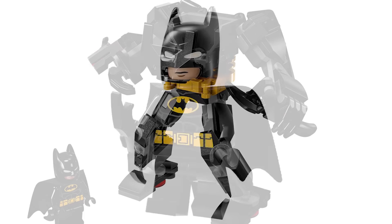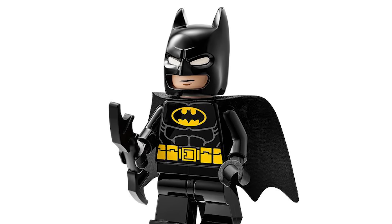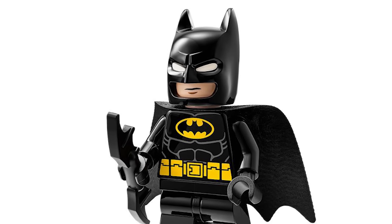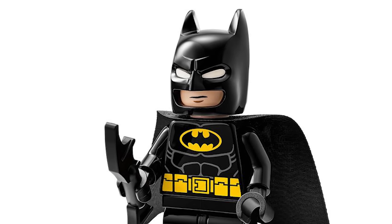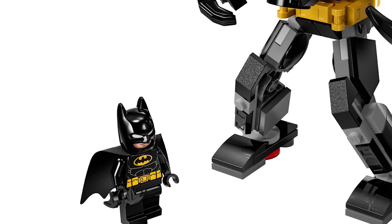The absolute worst part of the set that I do not understand why they chose is that Batman figure. The fact that that's the exact same torso we've been getting since 2012 is insane to me — just give us something new there, please. This was our chance to get a cool outfit for Batman, like a lot of the other Marvel mechs get with something new and exclusive and exciting. That didn't happen here, which is so disappointing. I do like the new cowl though — I'm a fan of these newer styles.